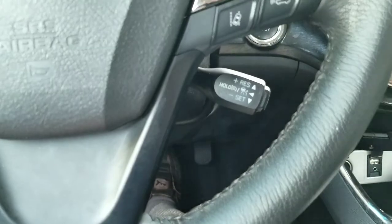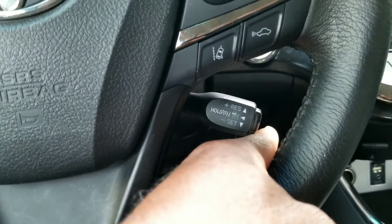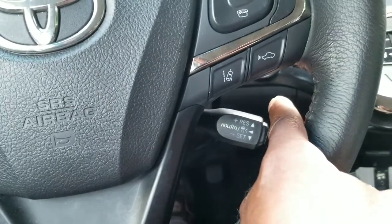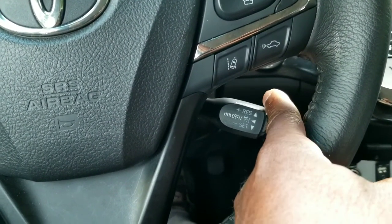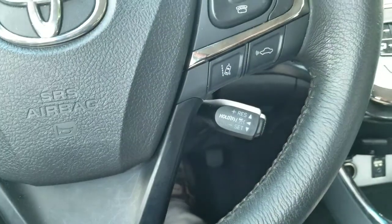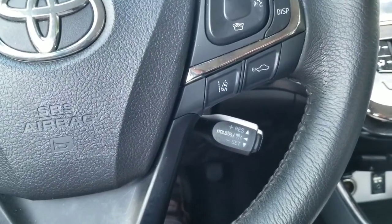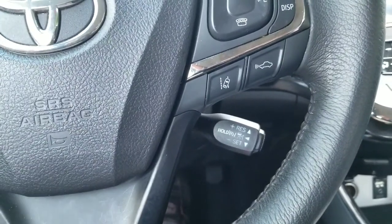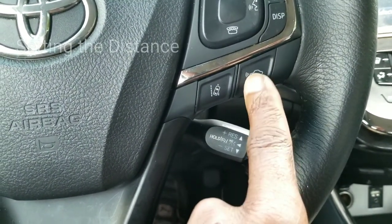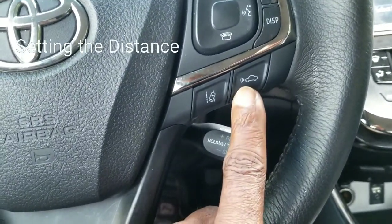All I'm doing is pressing the tip of it to engage and disengage the adaptive cruise control. Adaptive cruise control automatically turns on when you turn the cruise on; it disengages when you press the brake or when you press the button here. Once I have that on with a press, you can see it is active and engaged. I can pull it down and that sets my speed primarily.